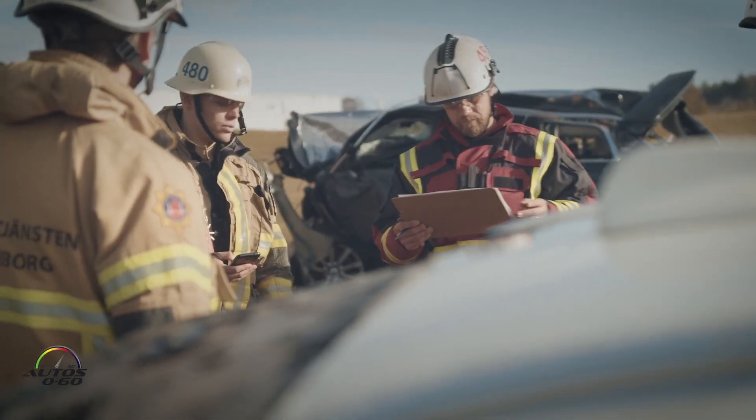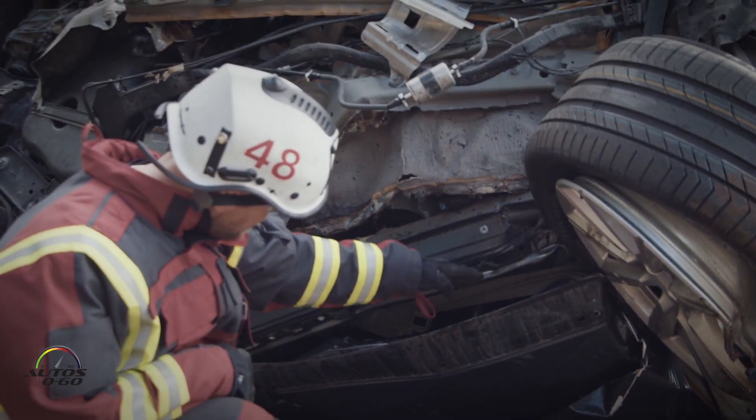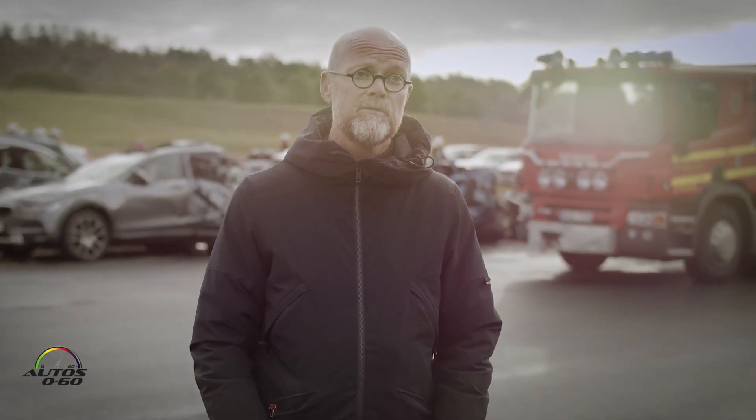Our work here will end up in a report, and that's not just for us who are working here today. It will hopefully be used all over Sweden, and possibly internationally too. The reason we work closely together is because we have the same goals — to have safe roads.